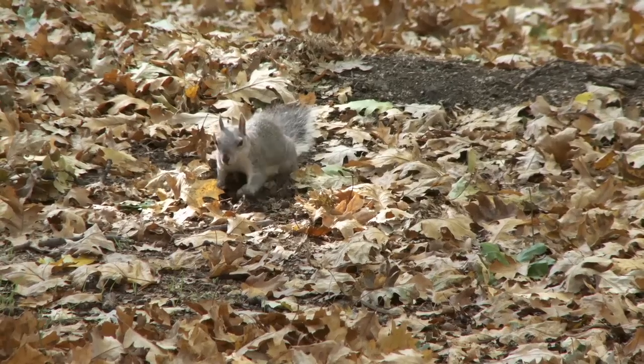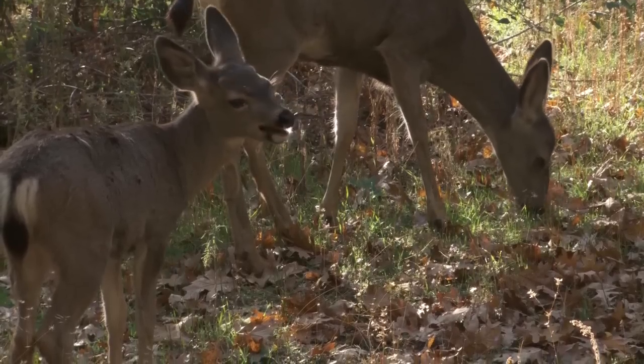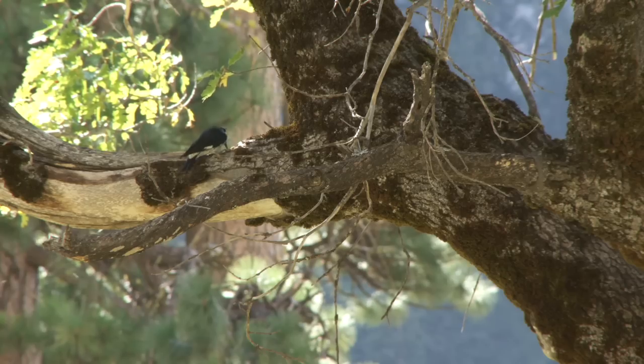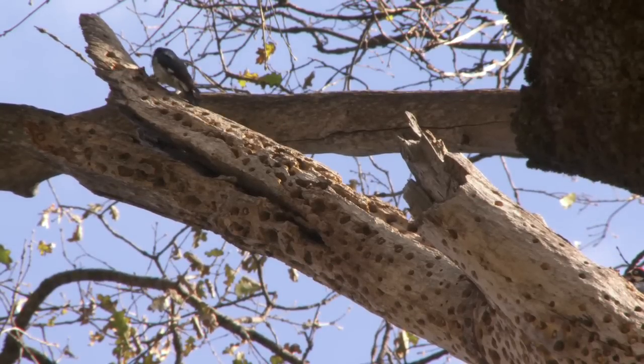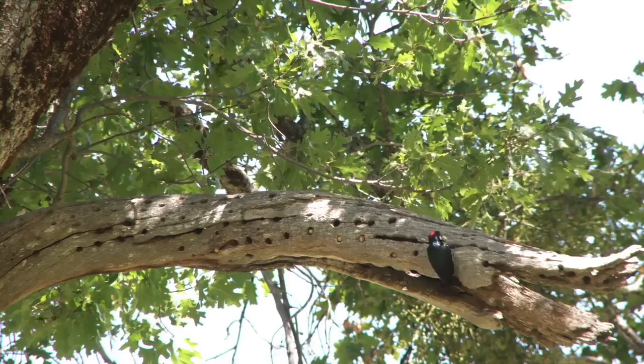It's the acorn that's attracting the wildlife — black bear, mule deer, California ground squirrel, and probably the most obvious, the acorn woodpecker. Acorn woodpeckers collect black oak acorns and other acorns, and they tend to cache them in certain trees, so you'll find hundreds to thousands of these acorns in holes that they drill into the tree. They're really quite remarkable if you find one.